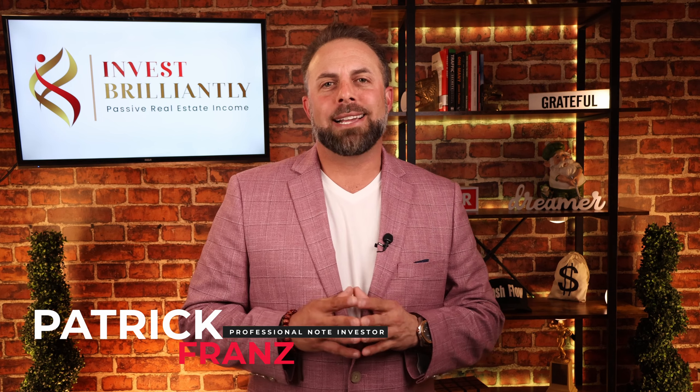Hey guys, Patrick Franz here. I'm going to tell you today about my top four exit strategies when buying a first lien non-performing note. A non-performing note is a note in which a homeowner is living at a house but not paying their mortgage payment. That means they're in delinquency — more than 90 days behind on mortgage payments — and they're in threat of being foreclosed upon.